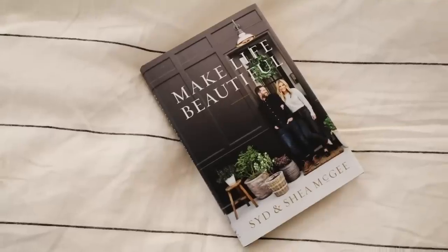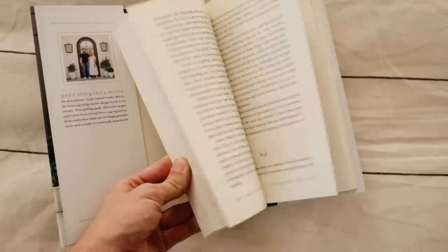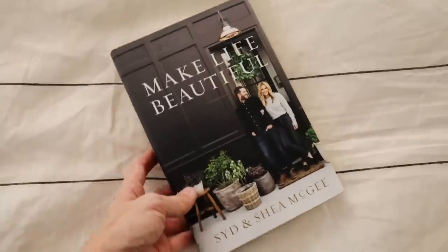You guys know I had to include a couple of coffee table books because when you don't know what to get somebody, getting them a really cute book is a substantial gift. I have a couple I've loved in my own home decor. This first one I haven't gotten to read yet, but I bought myself a copy as well — it's Make Life Beautiful by Studio McGee. I absolutely love Sid and Shea, the owners of Studio McGee, and they have a website called McGee & Co. It literally just hit the market, so you can get this one too.